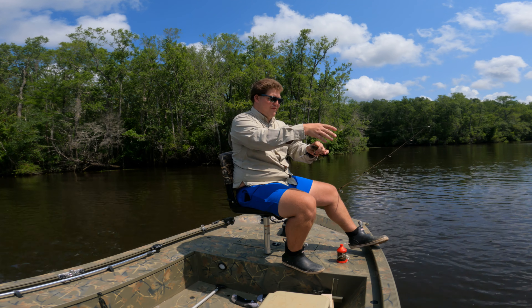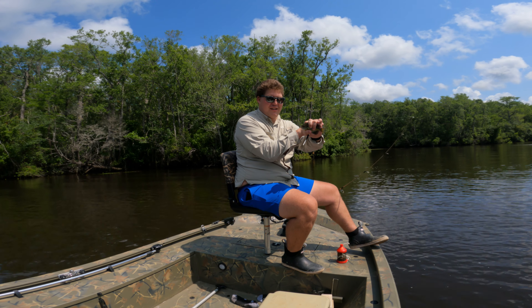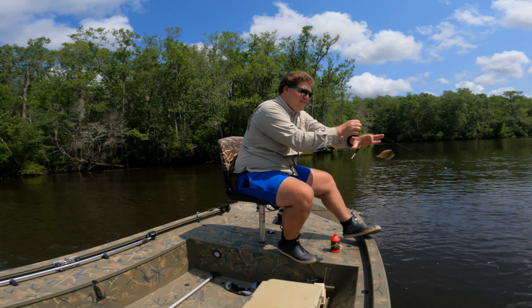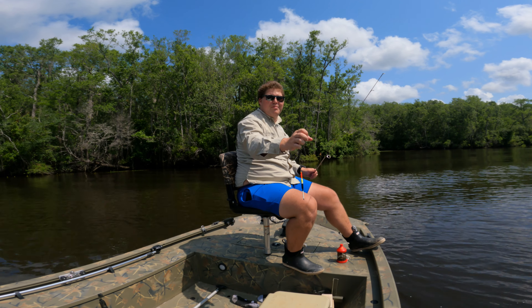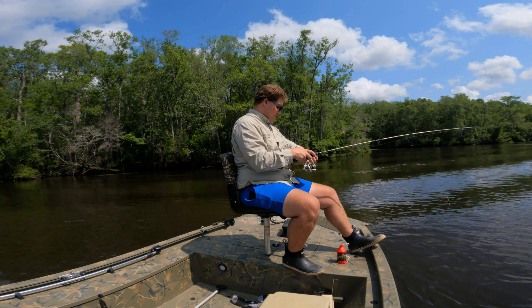Lots of boat traffic today, obviously. Not slowing down too much, but that's all right — everybody can enjoy the water. Let this guy go and let's move on to another spot, maybe out of this wake a little bit, see if we can find a larger fish.